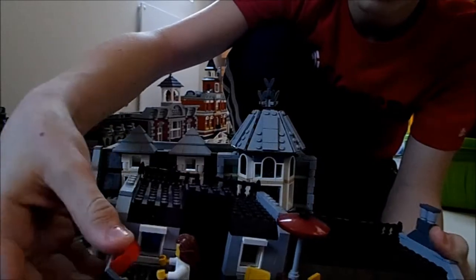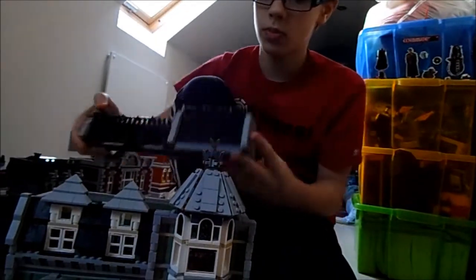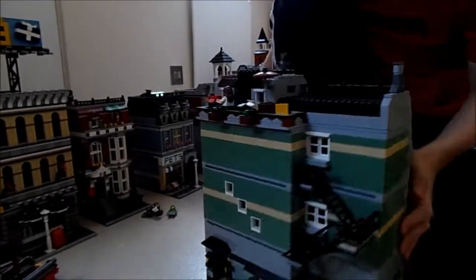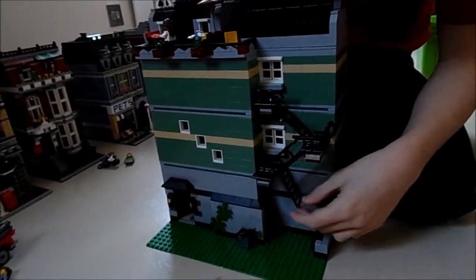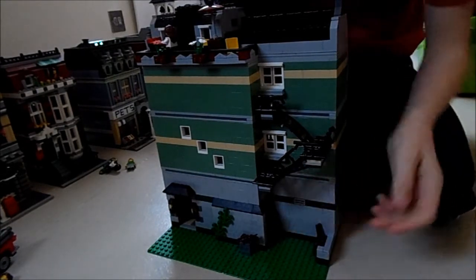There's a door which opens out to here, with a minifigure at the barbecue. You've got the barbecue and a table and stuff. You've also got this kind of fire escape thing which goes down — which you typically find in American buildings.